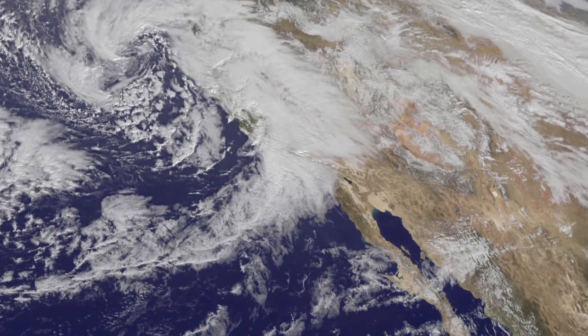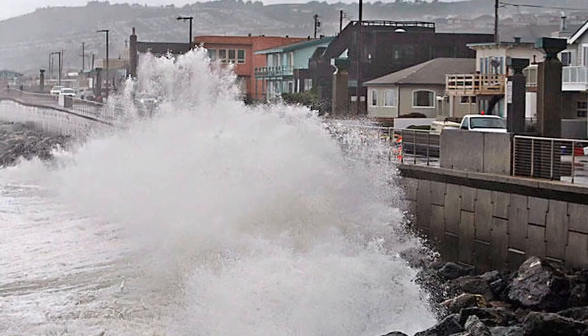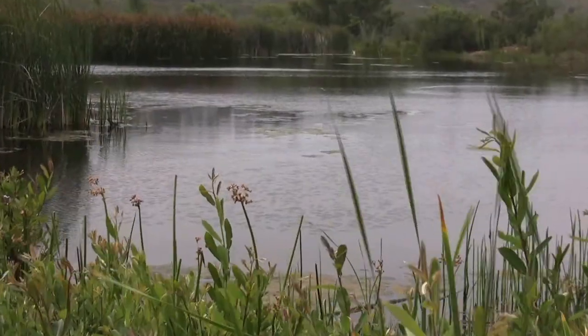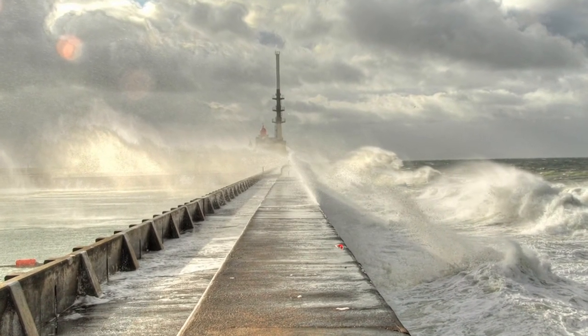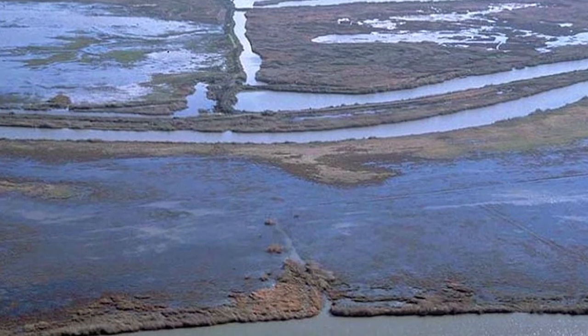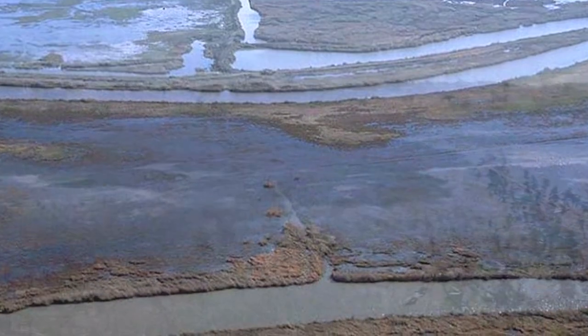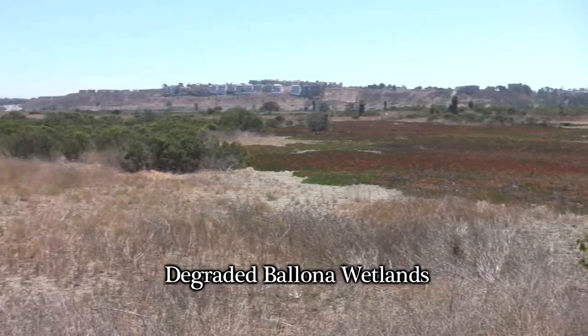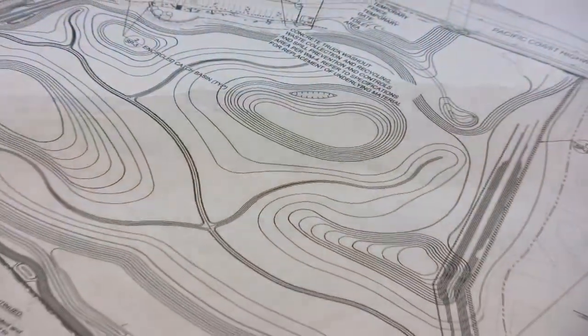When periodic El Niño storms every seven to eleven years hit us here in Southern California, these wetlands act as shock absorbers and take out the worst bite from these storms and moderate the flood flows, just like a big reservoir would do on land. Degraded wetlands, like Ballona and others, will not provide such benefits without a comprehensive restoration.